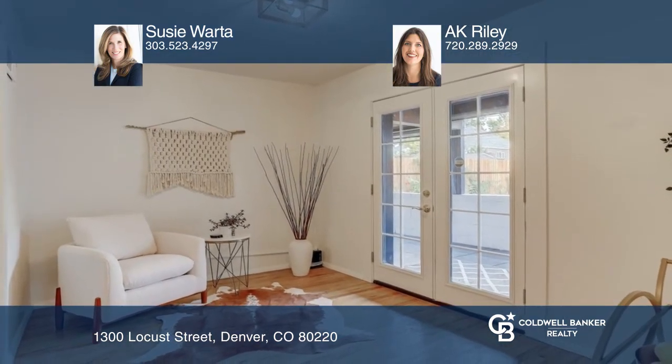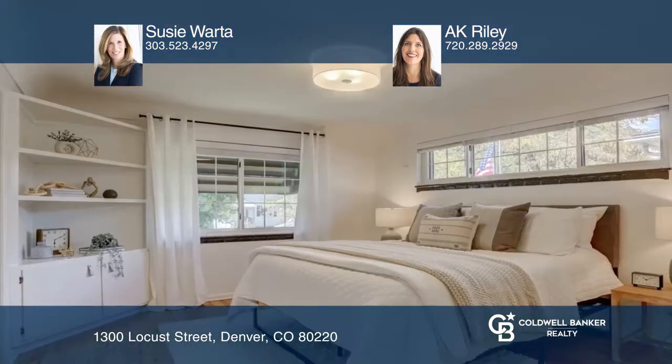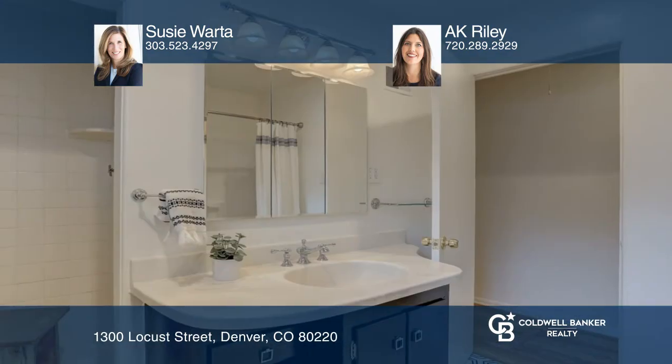The back den opens to the charming covered patio and beautiful professionally landscaped backyard. The primary bedroom is complete with two closets. The five-piece bathroom has been remodeled.